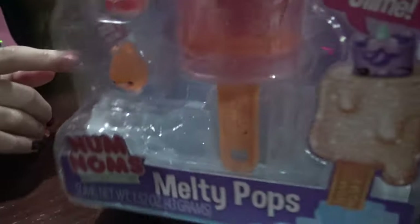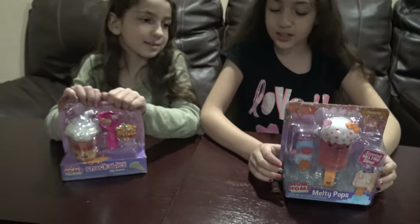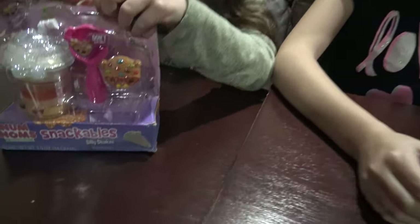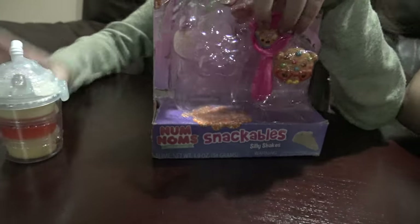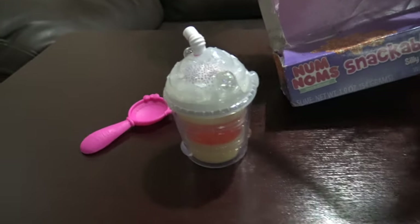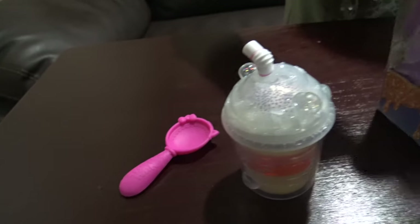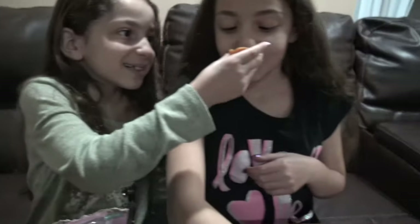So you have Snackables and you have Melty Pops. Yeah, I have popsicles, she has a shake. It has something to scoop the stuff out of the bowl, and it's scented. Comment down below what do you think it smells like? I think it smells like cookies. Yeah, it smells like a cookie.